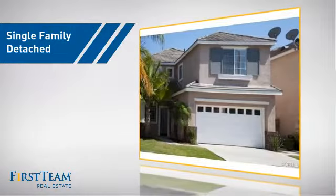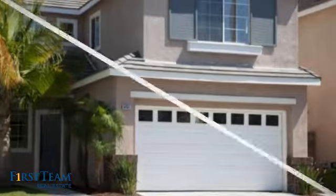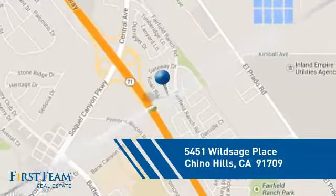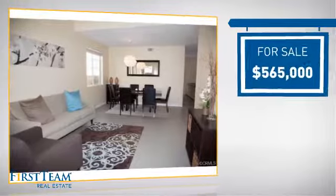This detached home is a great choice for families who want the privacy of their very own lot, and it's located in this area, currently listed at just under five hundred and seventy five thousand dollars.